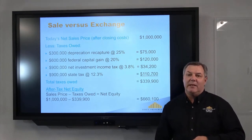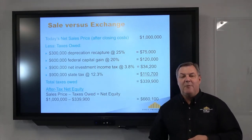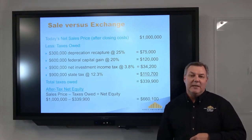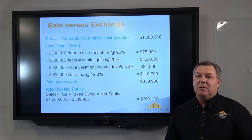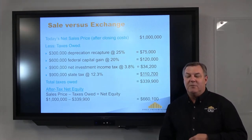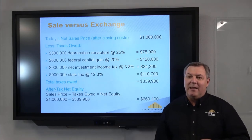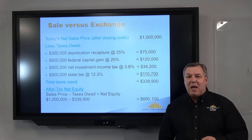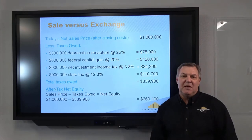Then you have California. Through Prop 30, passed by Jerry Brown during the recession, California created a sliding scale for income taxes that could be as low as zero or as high as 13.3%. In this case, with $900,000 in gain, that's going to be taxed at the California level at 12.3%. Add all that up and it's $339,000 in tax. If you take away that tax, you'd have about $660,000 left over.